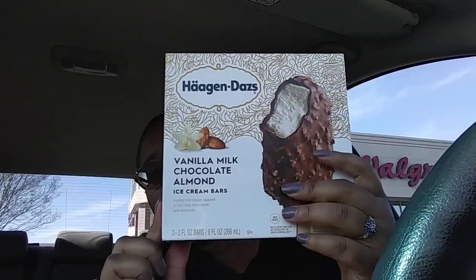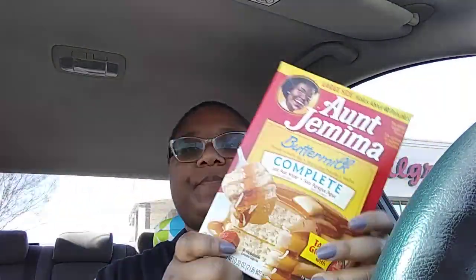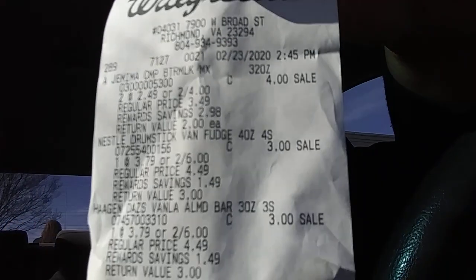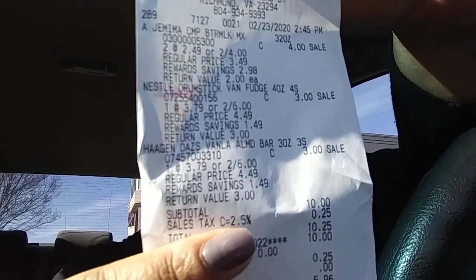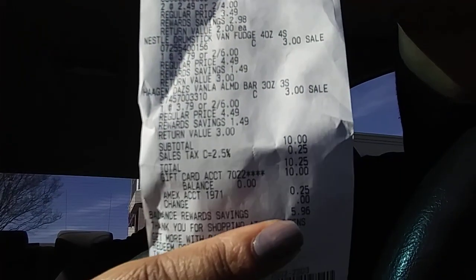I got a thing of Häagen-Dazs ice cream and drumsticks — these are two for six dollars. I decided to get two of these versus that small size of syrup, so I got two of those, which are two for four dollars. Here's the receipt — I used the ten dollar gift card from the Wags Wall rebate, and I just had to pay 25 cents out of pocket for taxes.